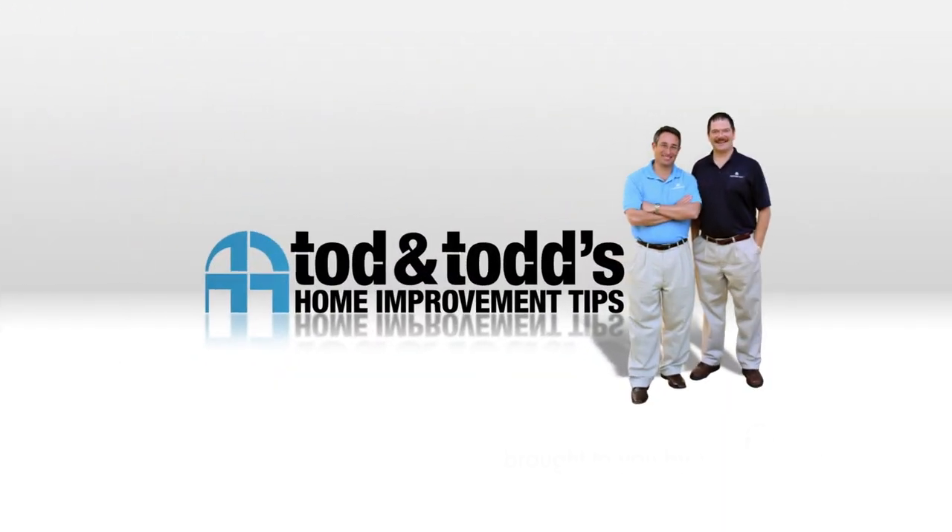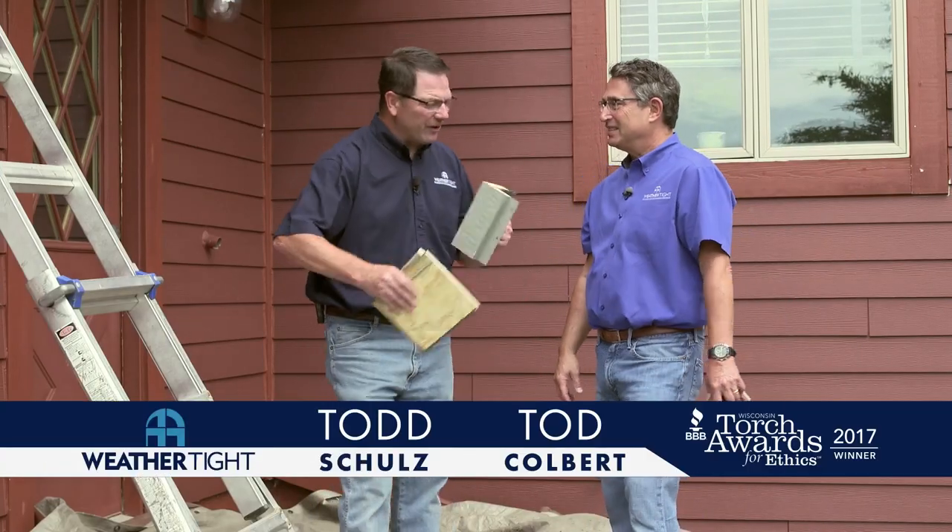Here's another home improvement tip from Todd and Todd. Today we're doing a siding installation. Just to give everybody a little bit of a background, this story actually starts in 2002.